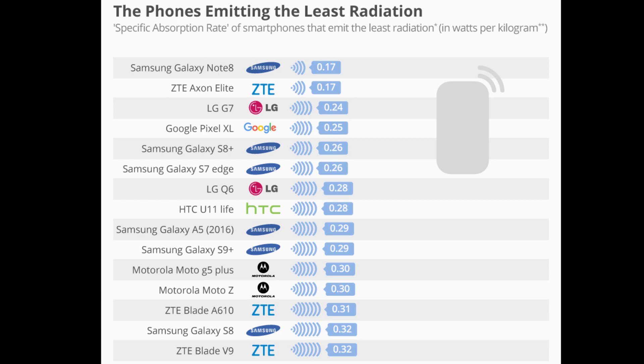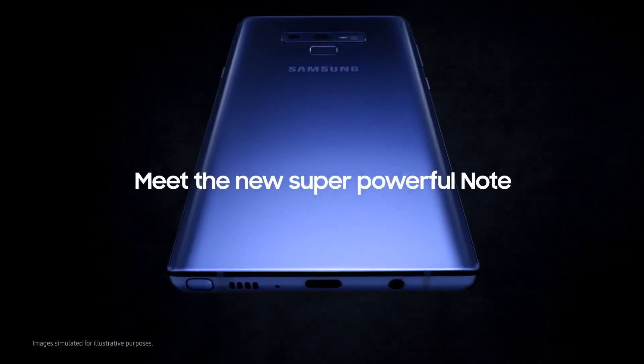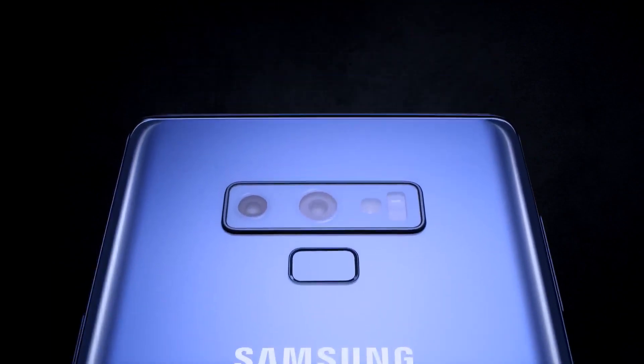It's no surprise that Samsung dominates the least radiation-emitting chart. What was a big shocker to me was seeing Apple's two devices — the iPhone 7 and 8 — in the highest radiation-emitting chart. Chinese brands offer much value for a lower price, but that doesn't offset the fact that Samsung devices are priced much higher. That also doesn't mean the smartphones manufactured by Chinese OEMs are dangerous.